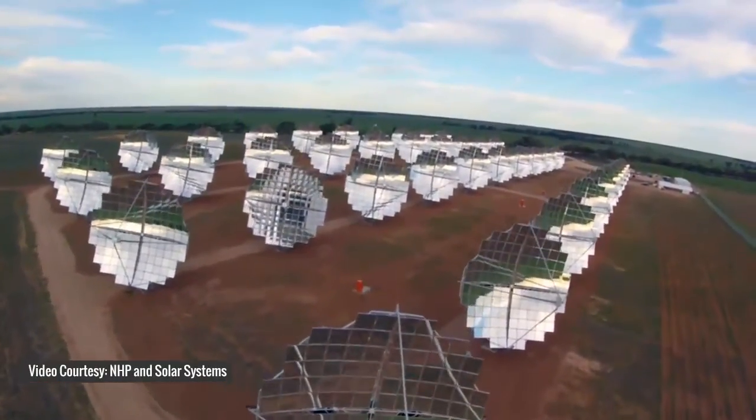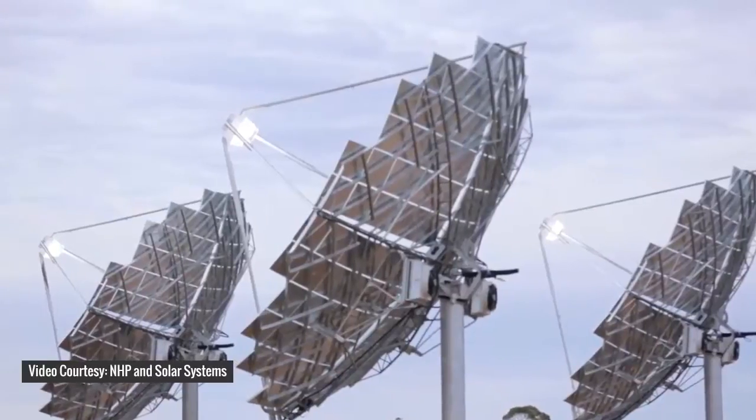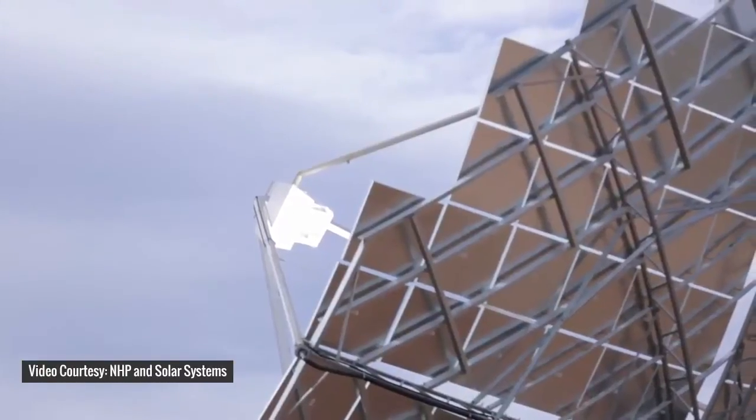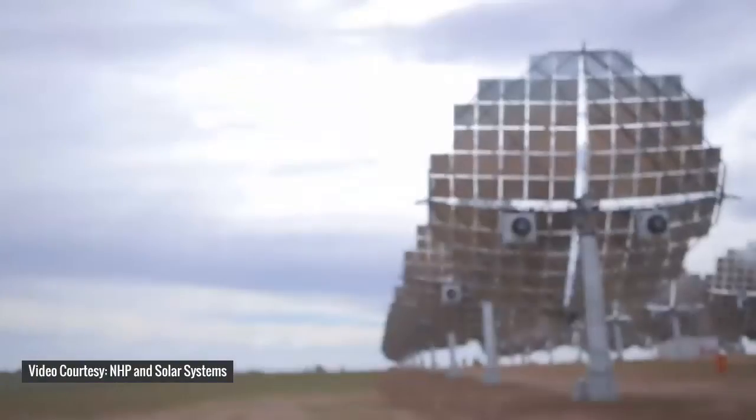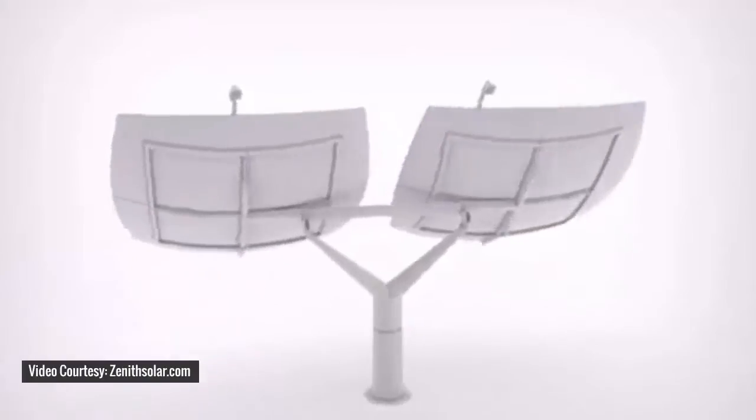In industrial and commercial applications, CPV technology supports and provides the most efficient power resources. It supports both large and small industries. Our group aims to produce a new product of CPVs with good quality, high reliability, and standards in designing.